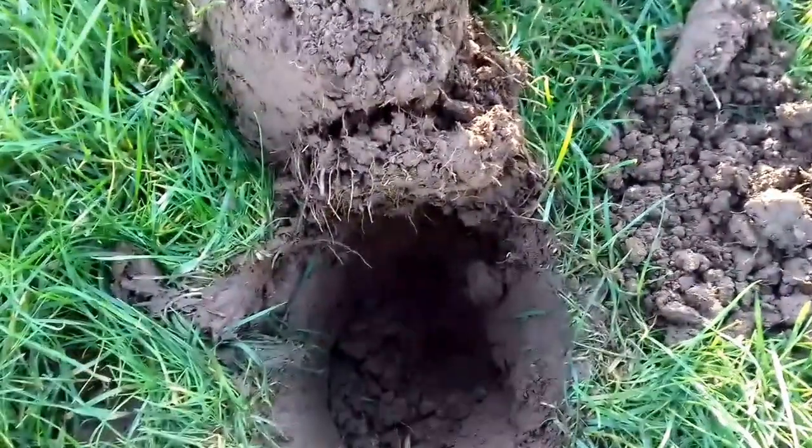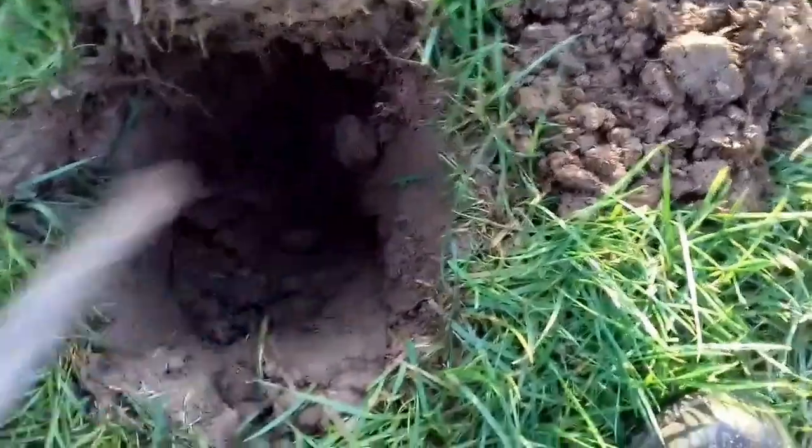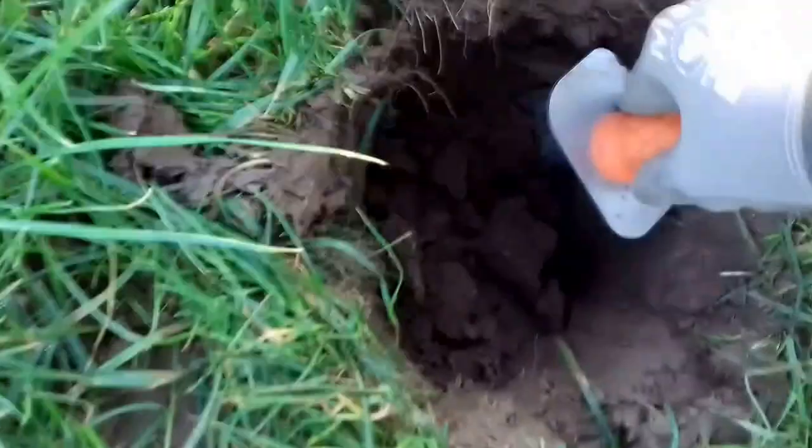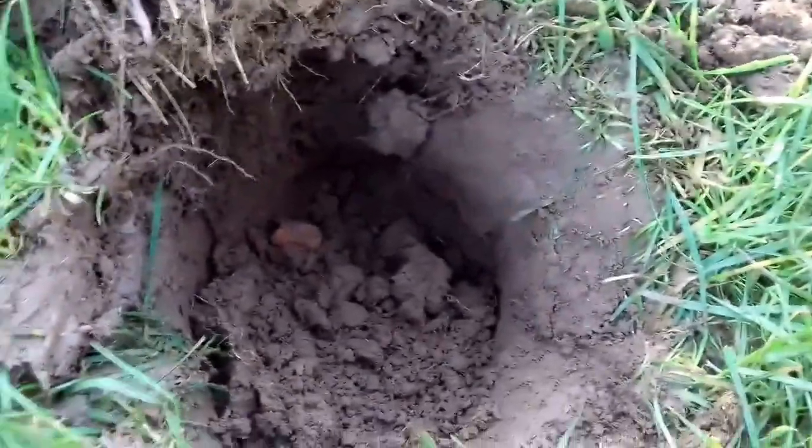Just dug this hole, it's reading up 95, which isn't great. I think it might be a load of junk, but we'll dig it out and see. Oh, it's going to be something stinking - a red brick and some iron. No, well, on to the next hole.